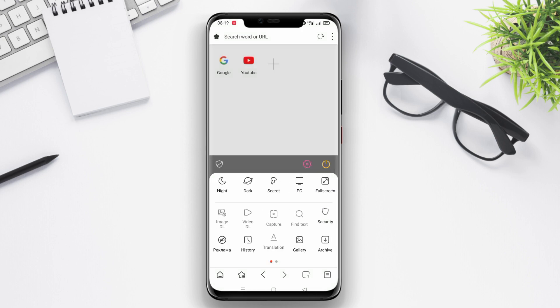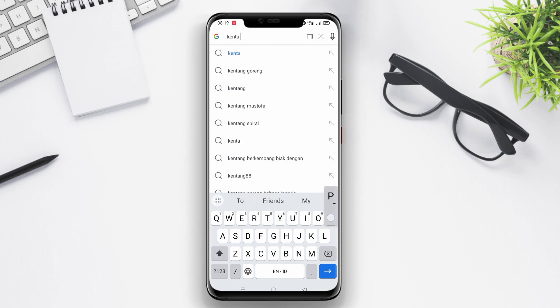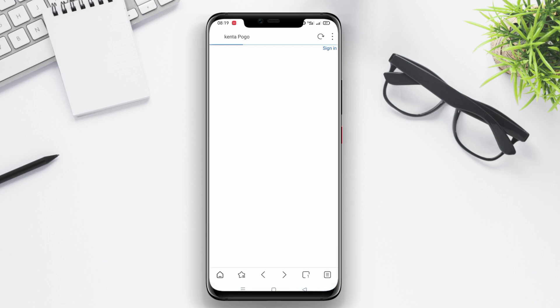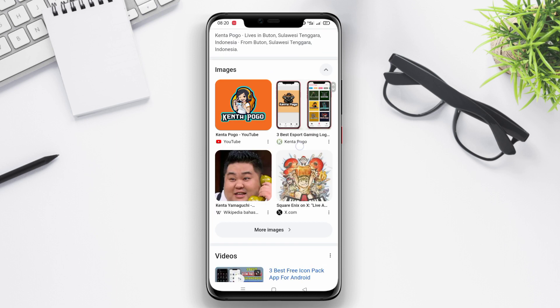Equipped with a simple and user-friendly interface, Stargon Browser allows users to easily explore the internet and access their favorite websites. The application also supports a data-saving feature, ensuring users can consume fewer data while browsing.